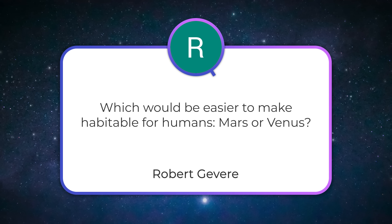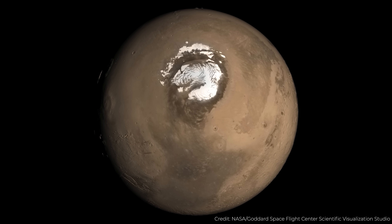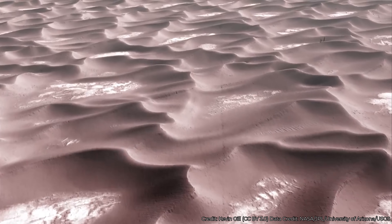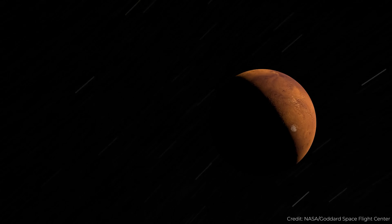Robert Gavir asks: which would be easier to make habitable for humans — Mars or Venus? They both have challenges. To make Mars habitable, you'd release chlorofluorocarbons into the Martian atmosphere, which would raise the temperature and eventually melt the carbon dioxide trapped at the poles, thickening the atmosphere. That would raise temperatures further, melting water at the poles and whatever's trapped under the regolith, giving you a blue Mars. You could then put hardy life — cyanobacteria and such — onto Mars. After about 10,000 years, you might have a thick enough atmosphere to breathe. But it would still be like the dry deserts of Antarctica on its best day.